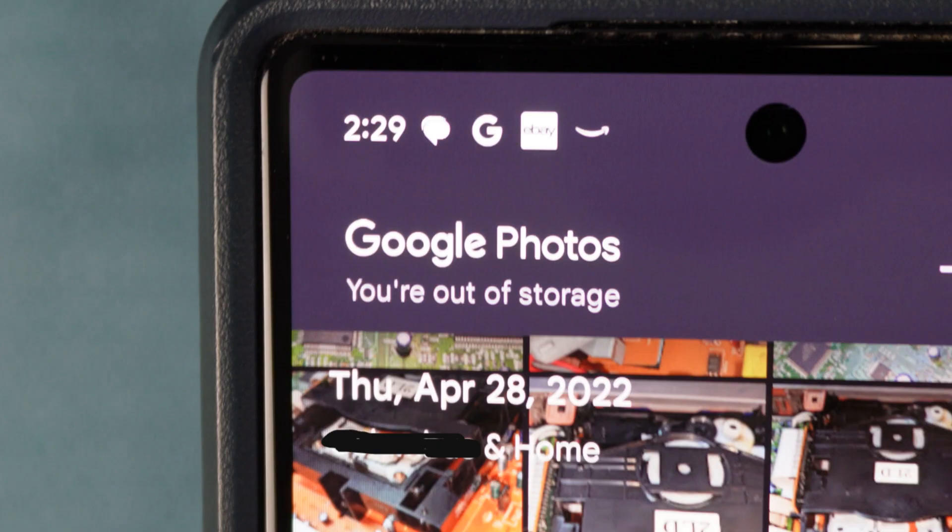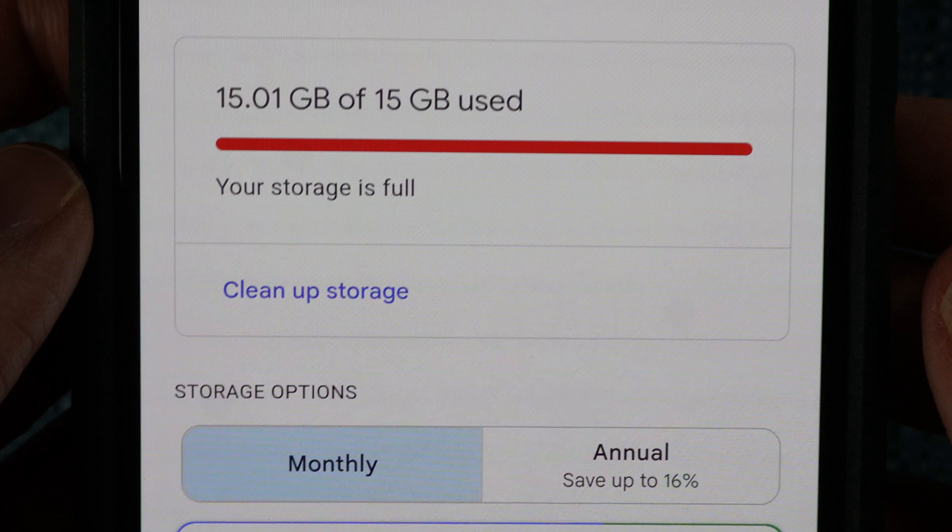As time goes on, the backups take up more and more space until that space is full. In my case, it's 15 gigabytes of backup space. Once someone maxes out that space, they get the notifications you saw moments ago.